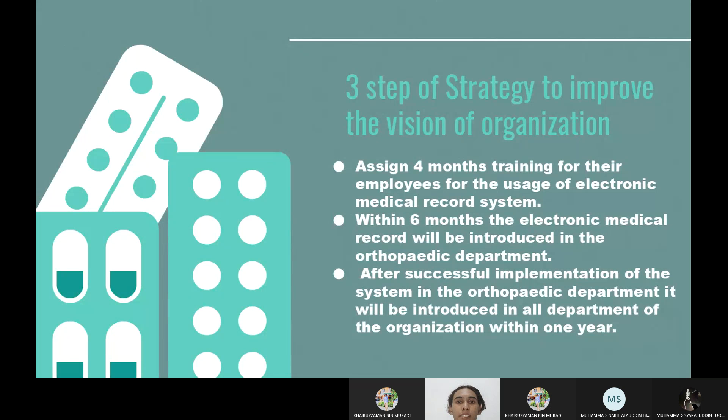This is the three-step strategy to improve the vision of the organization. First, assign training for employees on the usage of the electronic medical record system. Second, within six months, the electronic medical record will be introduced in the orthopedic department. Third, after the successful implementation in the orthopedic department, it will be introduced in all departments of the organization within one year.